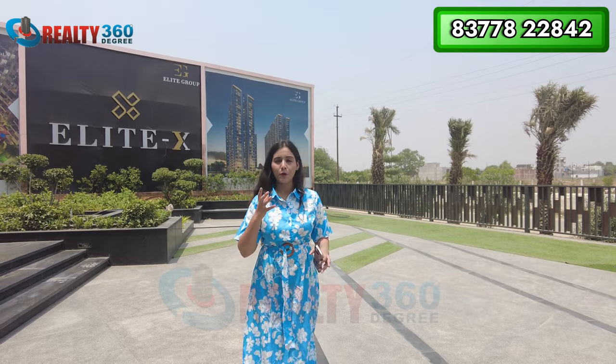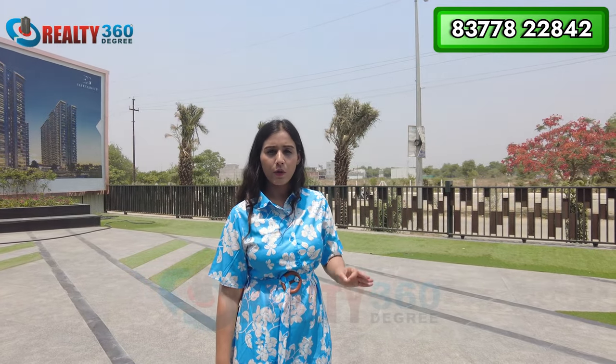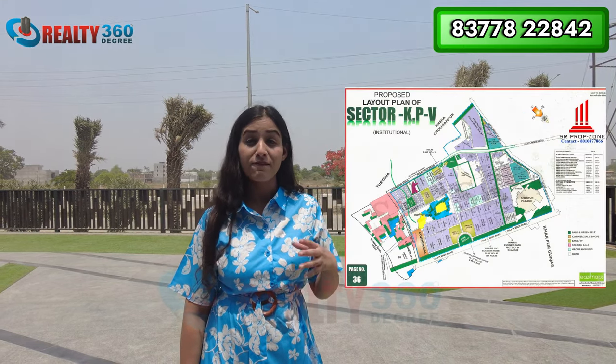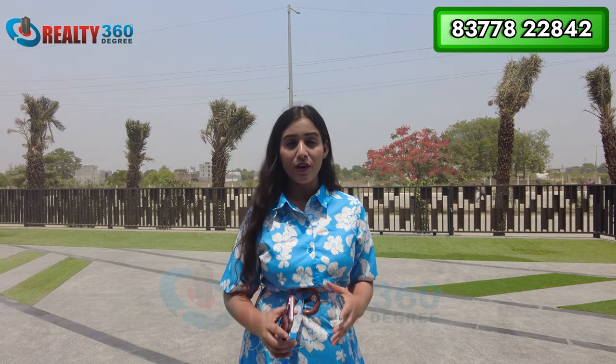Let me tell you a little about the location. Just as Sector 150 is important in Noida, similarly Sector 10 holds importance in Noida Extension. The major development in Noida Extension is going to happen in Sector 10 and Sector 12. From here you get very good connectivity and accessibility to nearby places. In fact, right opposite Sector 10 is Knowledge Park 5 — a 2,000-acre mixed-use land area.